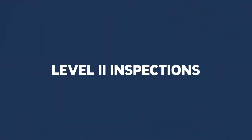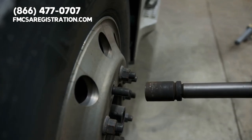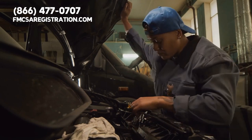Level one inspections also include a review of the driver's documents such as their logbook, license, and medical card. Level two inspections, or walk-around inspections, focus on specific items such as the driver's seat belt, brakes, and lights. They do not require the inspector to get under the vehicle or inspect the cargo.